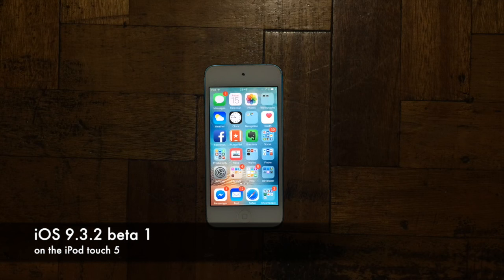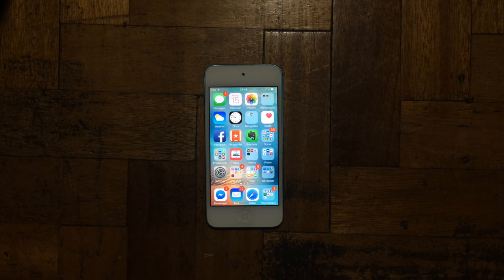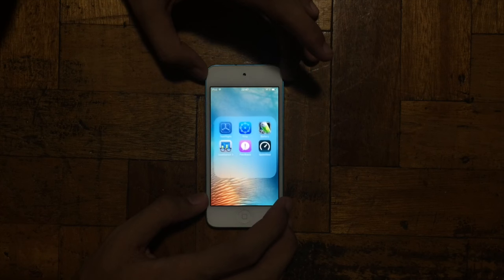Hi guys, so today I'll be making a review of iOS 9.3.2 beta 1 on the iPod touch fifth generation. According to the update, it is to bring some minor improvements, so let's try it out.